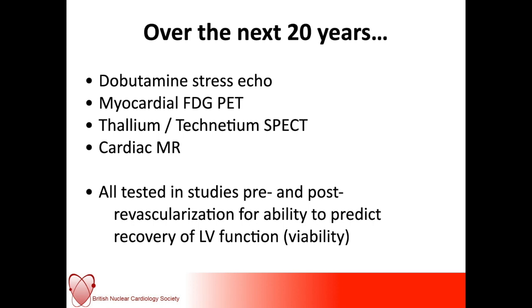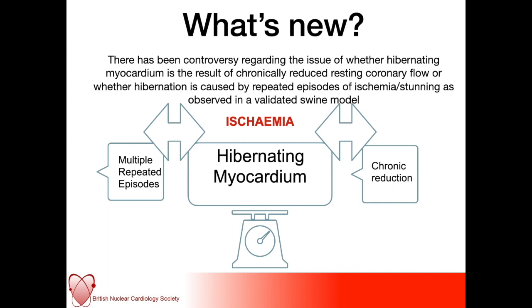What's new? I think the controversy around the issue of myocardial hibernation — whether it was due to just chronically reduced coronary flow, or whether it could be caused by repeated episodes of ischemia and stunning as validated in animal models — is now resolved. There is agreement that both situations, chronic reduction and multiple repeated episodes of ischemia, can both lead to myocardial hibernation.